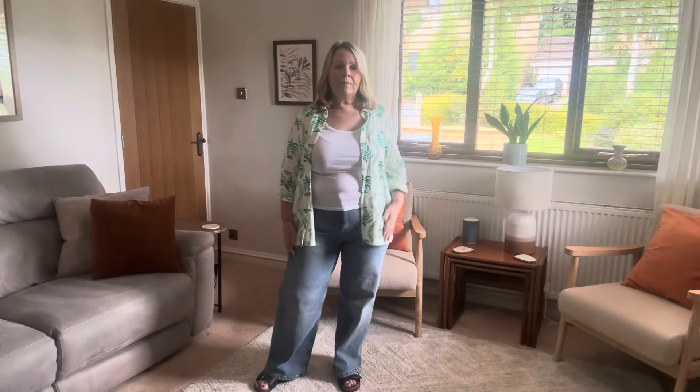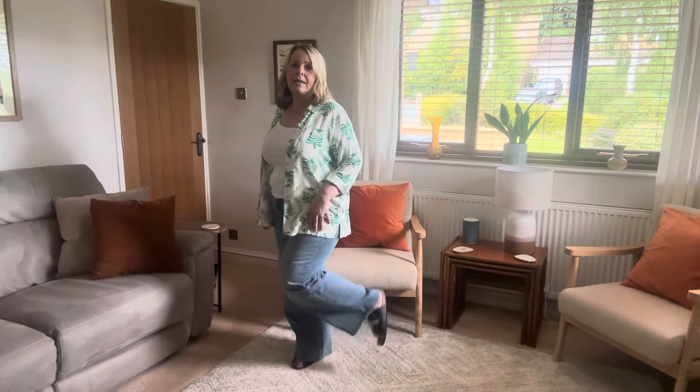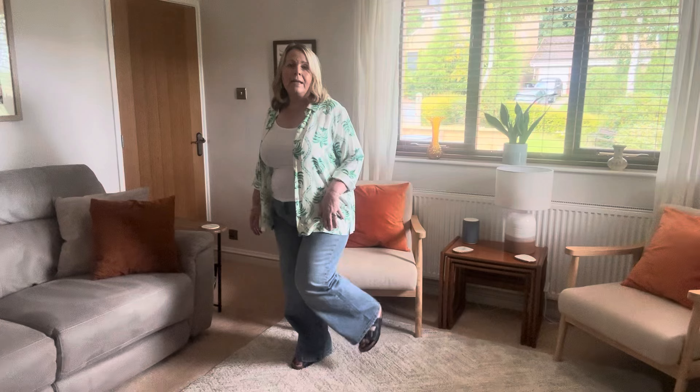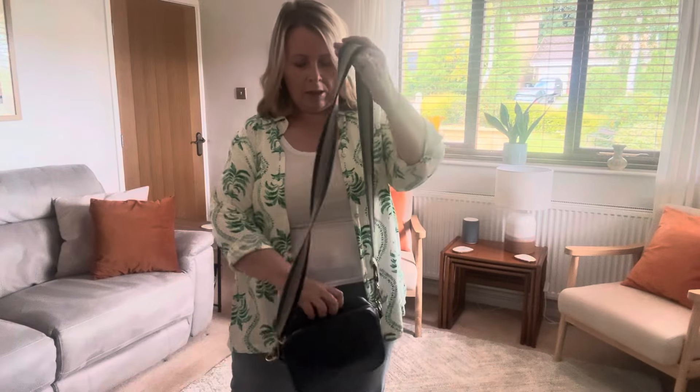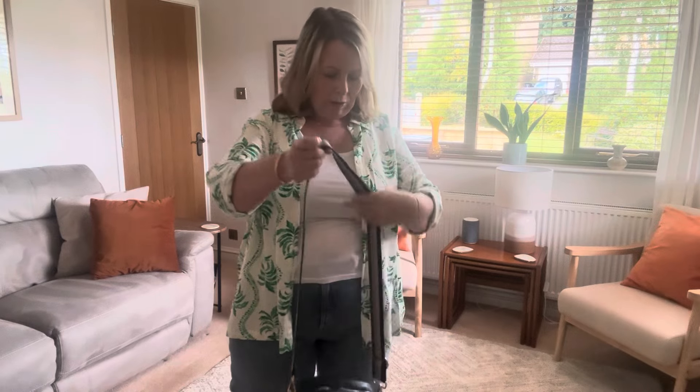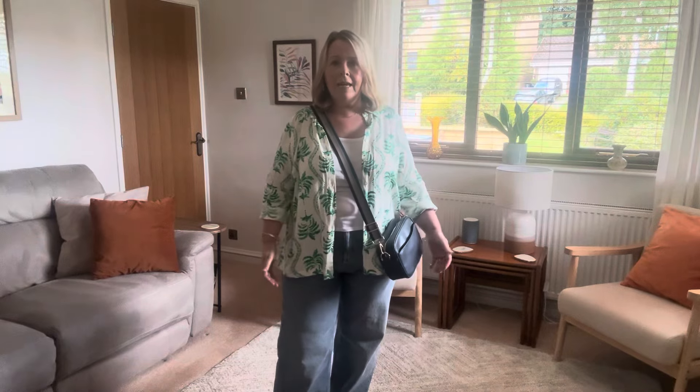Underneath I've got a white vest top, and on the bottom half I've got my wide leg jeans from Marks and Spencer's — a wide leg short, high-waisted style. Size 16, same as the blouse. I've got my Clarks footbed leather sandals in navy. The vest top is from Next, round neck, size 16. With that I'm wearing my Lily England cross-body bag with a nice navy stripe strap.